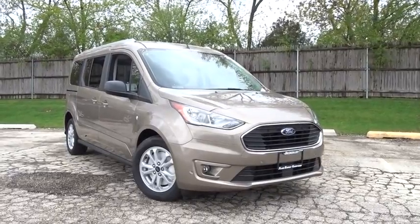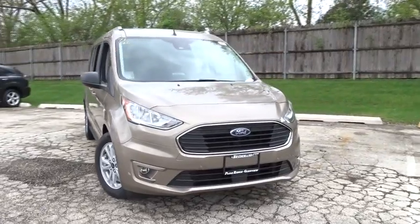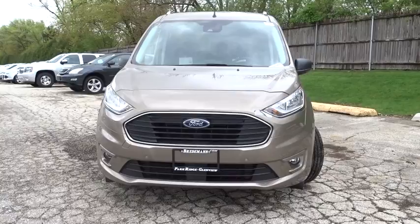Get into a car with value. 2019 Ford Transit Connect, with less than 5,000 miles on the odometer — this vehicle stands out from the rest.